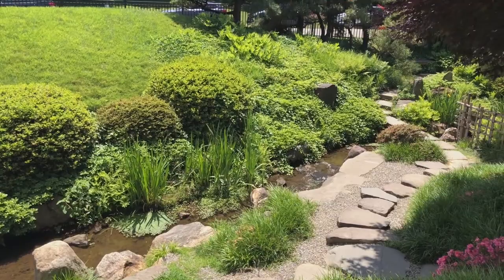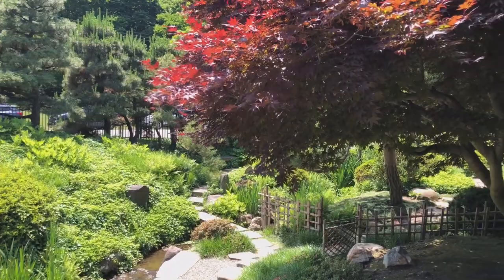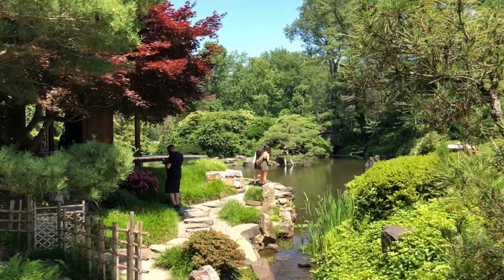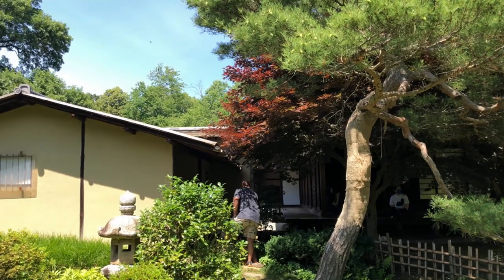There's a Japanese maple tree right there. The place wasn't too crowded, but there were many people there. Here's a shot from the path looking back at the house, and you can see a little path between the two buildings.